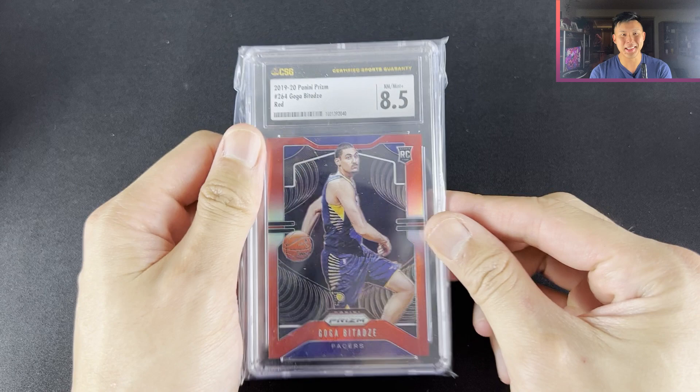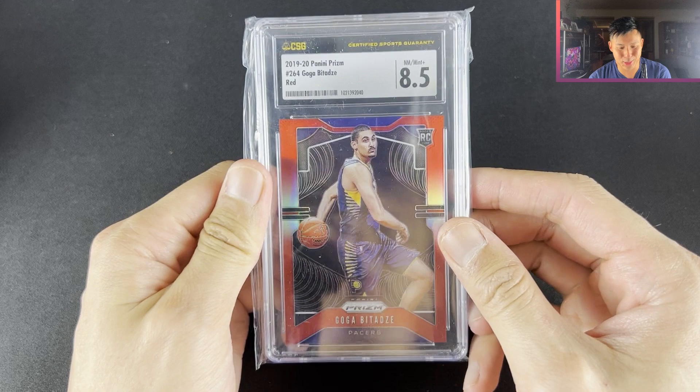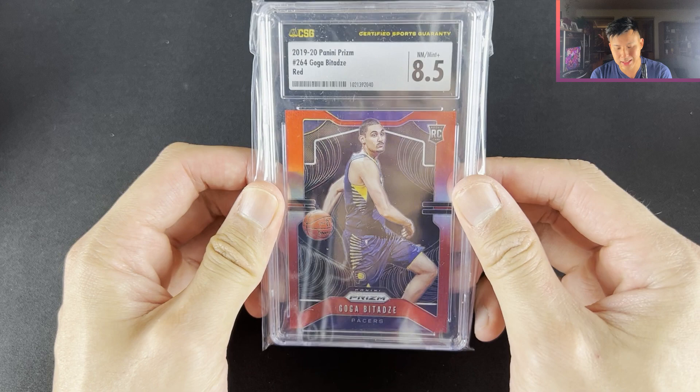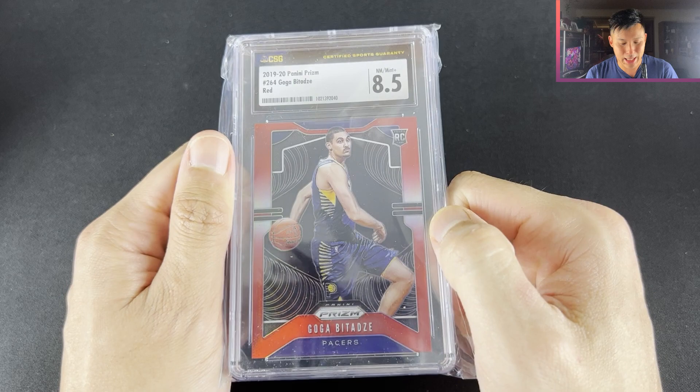So my first ever CSG slab — out of /299, it was like $7. Being numbered I just thought I wanted to see what CSG slabs looked like in hand. They're actually quite sturdy, they sort of feel like SGC in a way. It's annoying how SGC and CSG are such similar letter combinations, but yeah, I just wanted to see what it looked like at /299. It's not an investing play, I just wanted to see what it looked like in hand.